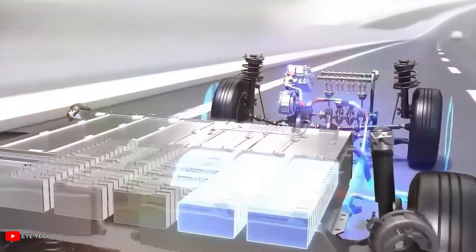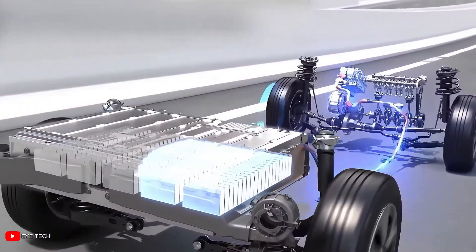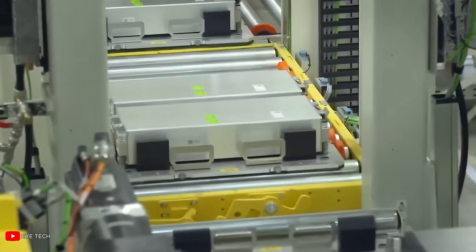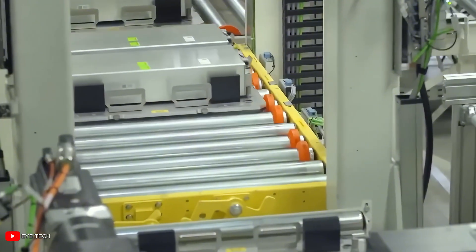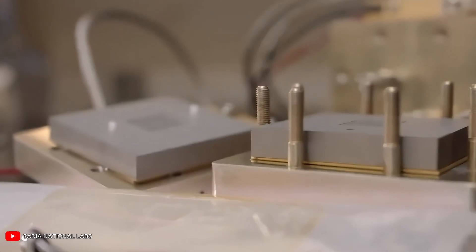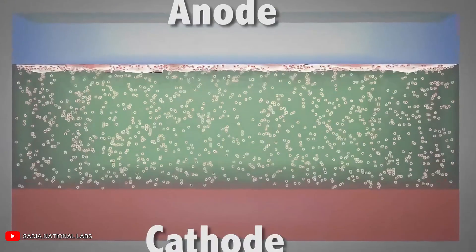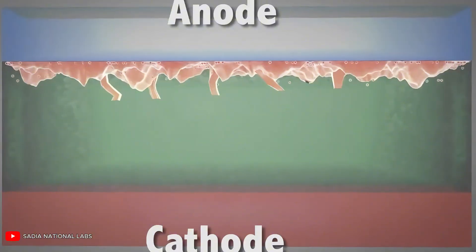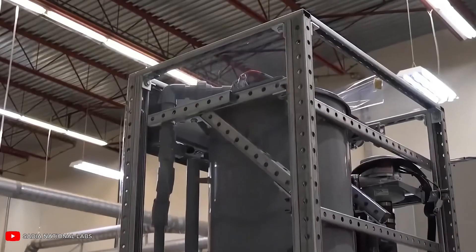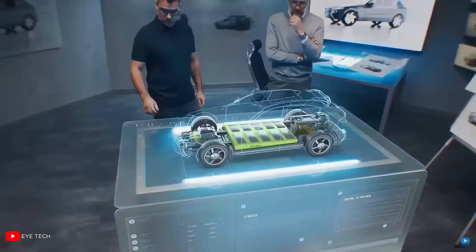Finally, they last a long time — up to 5,000 full charges and discharges, often twice as long as lithium batteries. That means fewer replacements and lower costs over time. In short, zinc-bromine batteries are built from stable, affordable materials. They are cheaper to manufacture, cost less to run, and last longer. For many industries, they offer a smart, safe, and budget-friendly alternative to traditional battery tech.